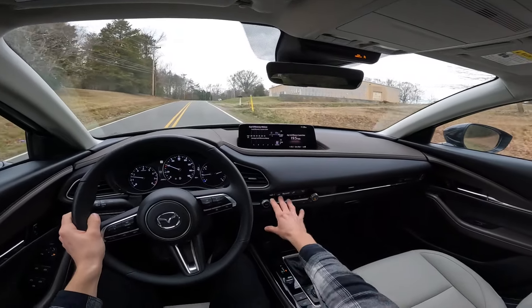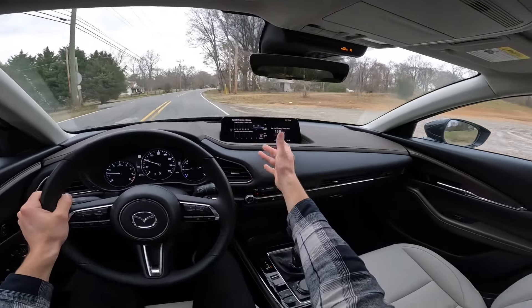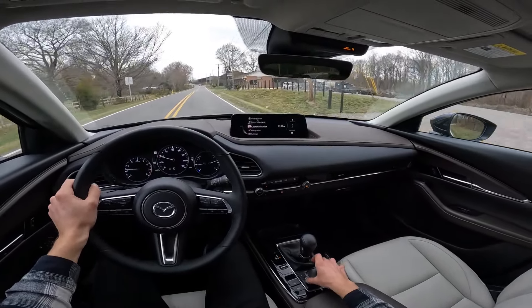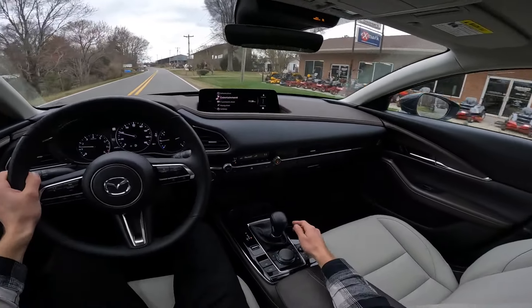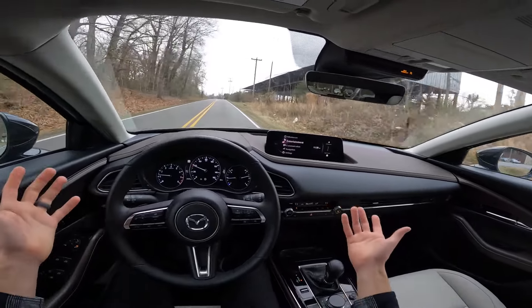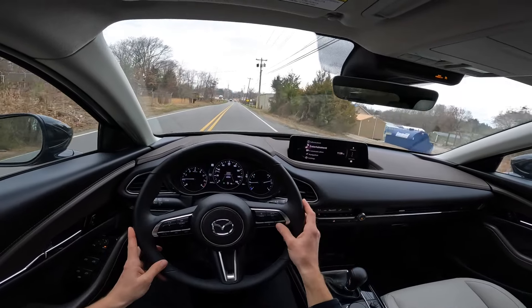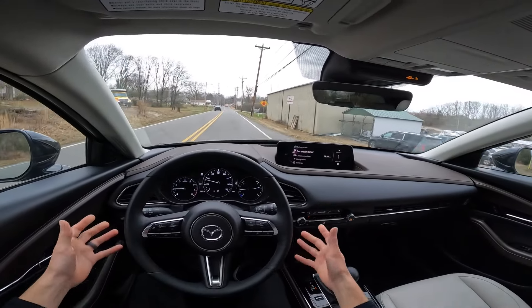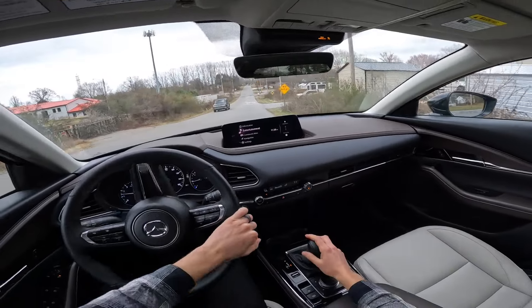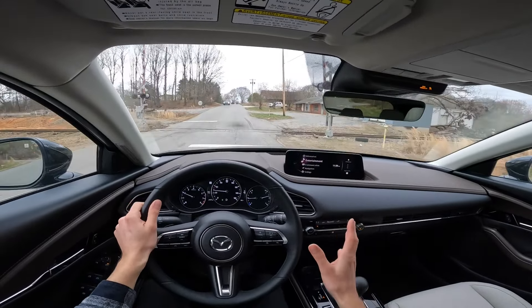Mazda isn't the car if you want the latest tech — the infotainment feels straight out of a car from 10 to 15 years ago. I'd rather have a touchscreen since it's quite a reach. That said, it does have Android Auto and Apple CarPlay, so you can just leave CarPlay up the whole time. The digital gauge cluster basically just shows cruise control info. Sport mode is there but hardly changes anything — maybe just slightly better throttle response.